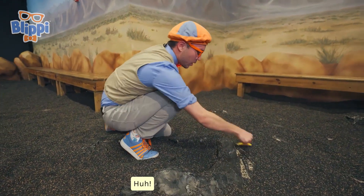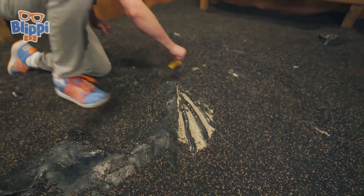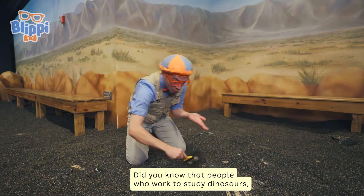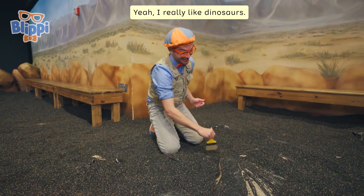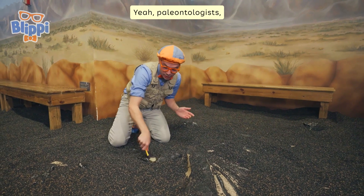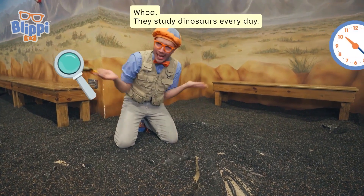Are those fingers? This looks really cool. Gotta keep brushing. Did you know that people who work to study dinosaurs are called paleontologists? I really like dinosaurs, but I'm not a paleontologist. Paleontologists know all about fossils and dinosaurs — they study dinosaurs every day.